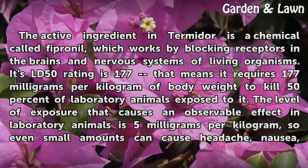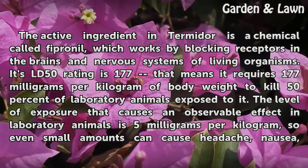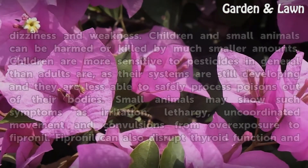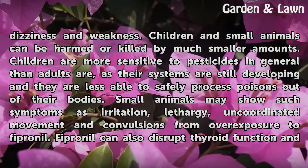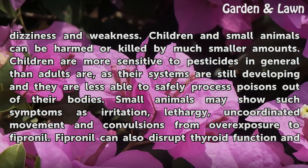The level of exposure that causes an observable effect in laboratory animals is 5 mg per kg, so even small amounts can cause headache, nausea, dizziness, and weakness. Children and small animals can be harmed or killed by much smaller amounts.